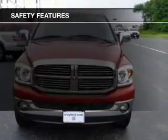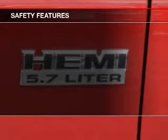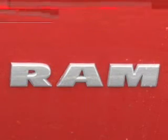Safety was made a priority with these features: independent suspension, a passenger airbag, low tire pressure warning, front ventilated disc brakes, and child safety locks.